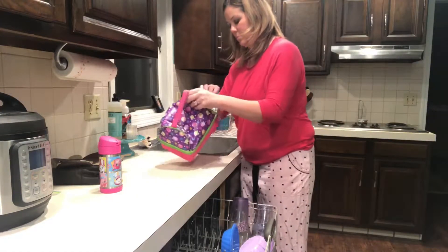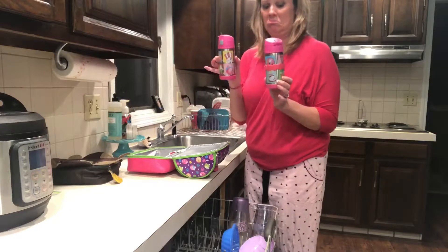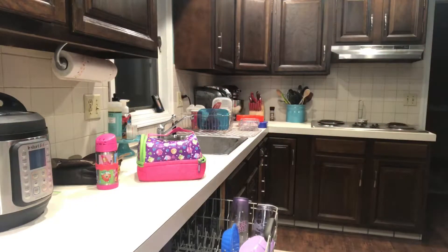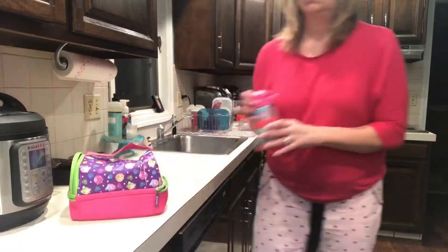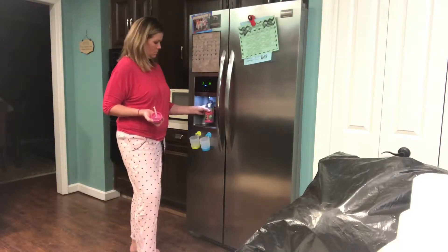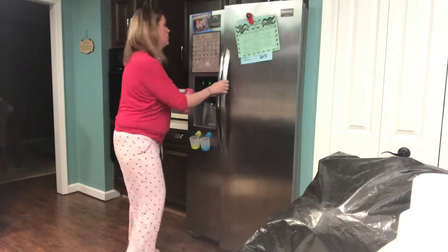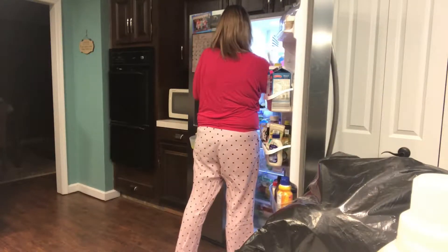Here I am emptying out Ella's lunchbox from today, and whoops — she brought home two water bottles. She must have picked up somebody else's water bottle that looks just like hers. Now I am filling up Ella's water for tomorrow for school. You saw me just kick out a dog toy from underneath the fridge — if it's not kids' toys, it's dog toys around the house.